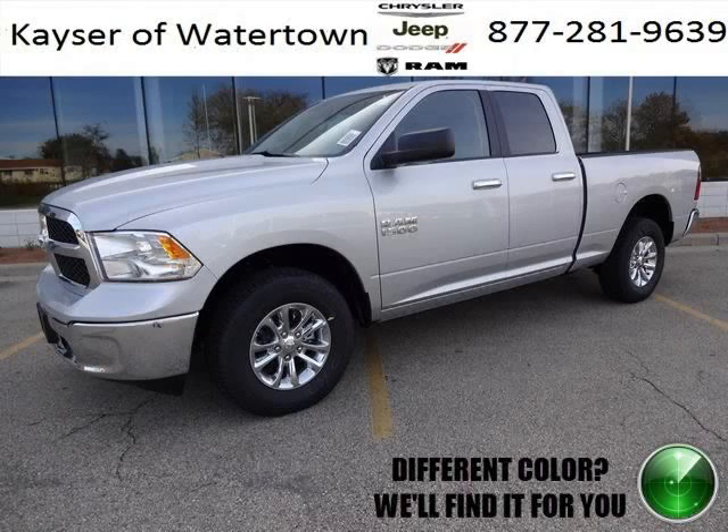Do you want to stretch your purchasing power? Well, take a look at this outstanding 2014 Dodge Ram 1500.